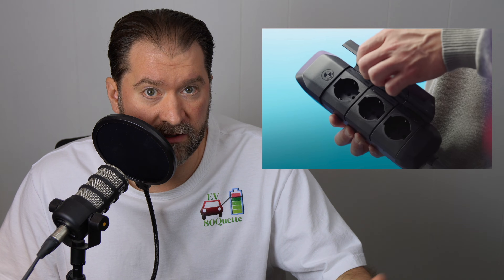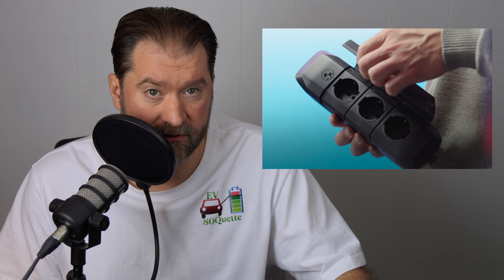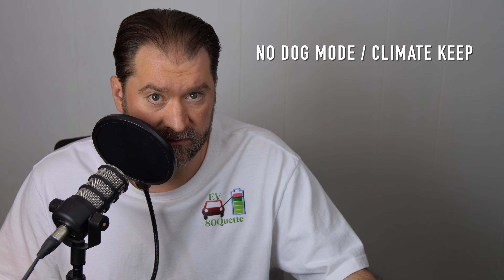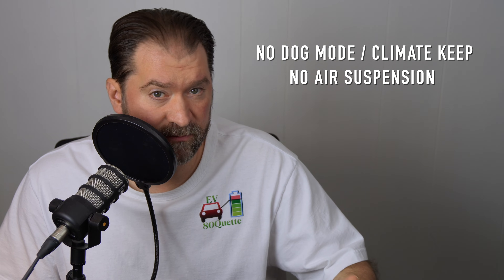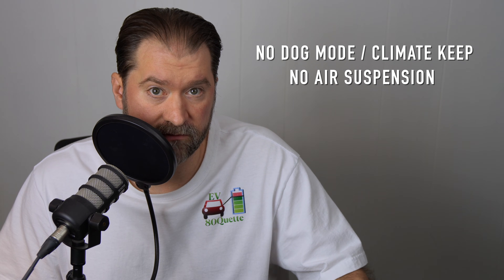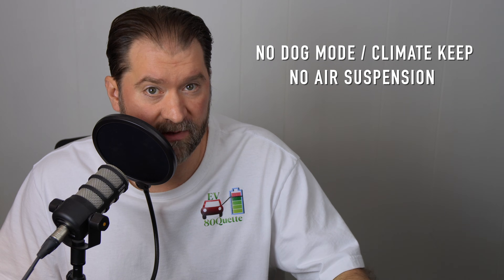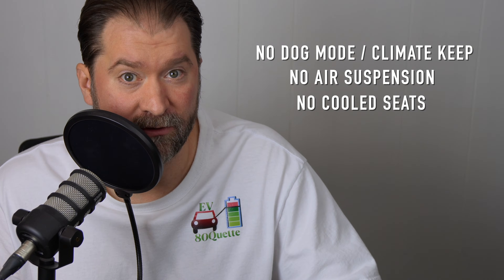I don't know how that works, but it might be a thing. Vehicle to load, vehicle to grid, emergency backup — they're doing all that out of the charge port, which is awesome. And then there's the other stuff: there's no dog mode, no dedicated climate keep button. Remember, we're on the bleeding edge of technology here. There's no air suspension, but the suspension ride seems good based on the reviews. And based on the information I'm looking at, there's no cooled seats, at least right away.